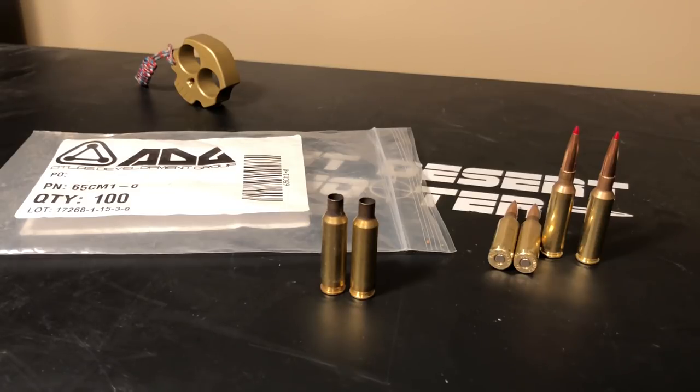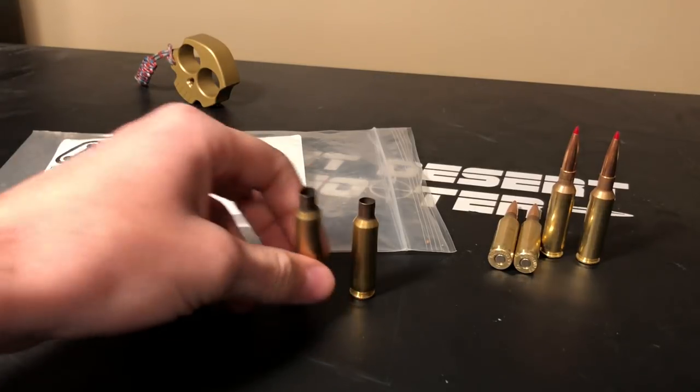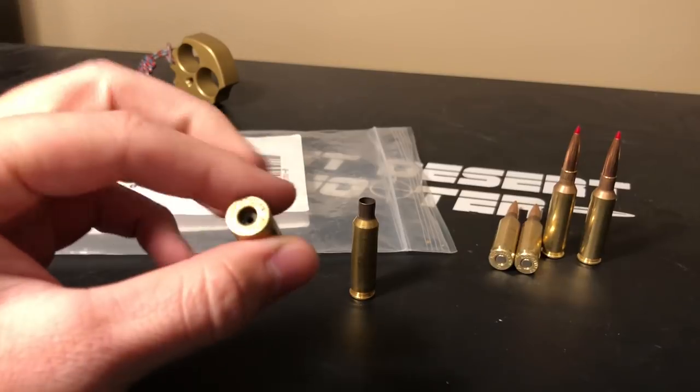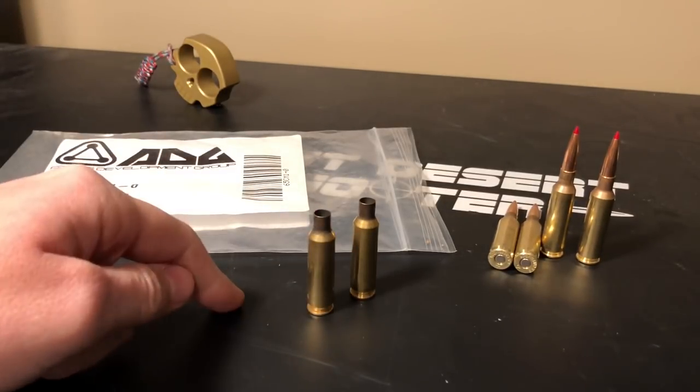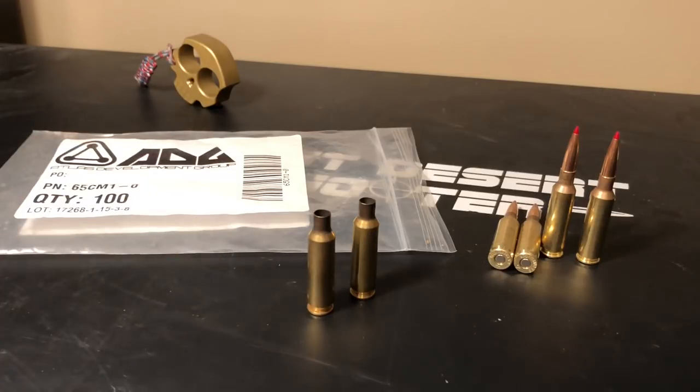Their quality control process constantly samples each manufacturing step to ensure quality and traceability of the cases to a specific day, time, and operator, along with corresponding dimensional data. During production, over 30 dimensional measurements are taken and logged. So if you've got a bad batch of brass, they can trace it back to exactly when and where it happened and figure out why.